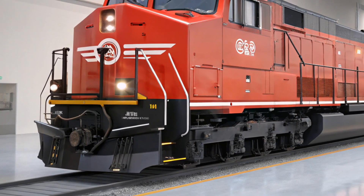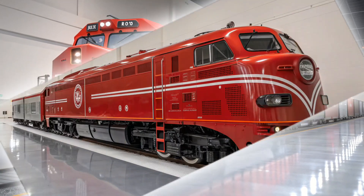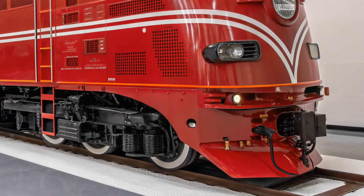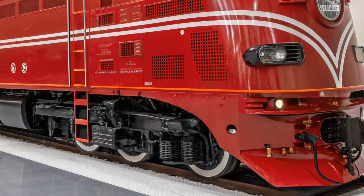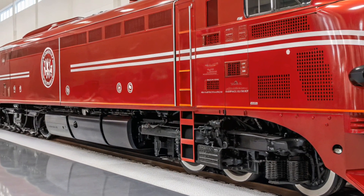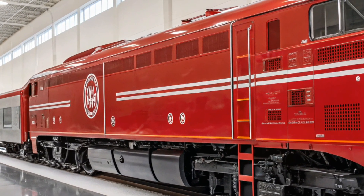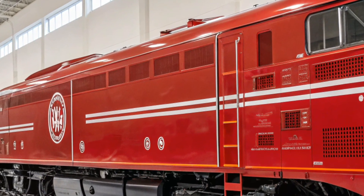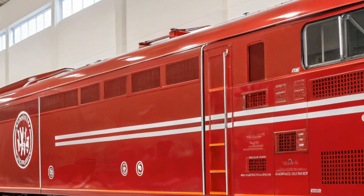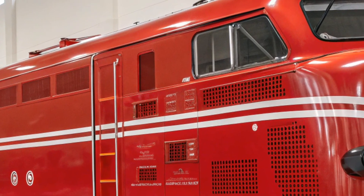When it comes to fuel efficiency, the GE Evolution Series ES44AC is ahead of the curve. The locomotive is equipped with GE's innovative trip optimization software, which helps to calculate the most efficient route, ensuring that the train consumes the least amount of fuel possible while delivering maximum performance. This technology plays a major role in reducing the overall cost of operations for freight companies and improving the profitability of rail transport.